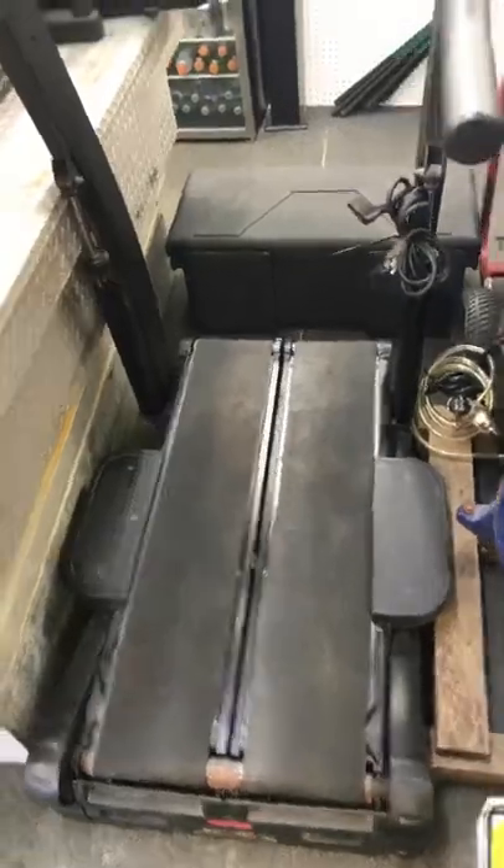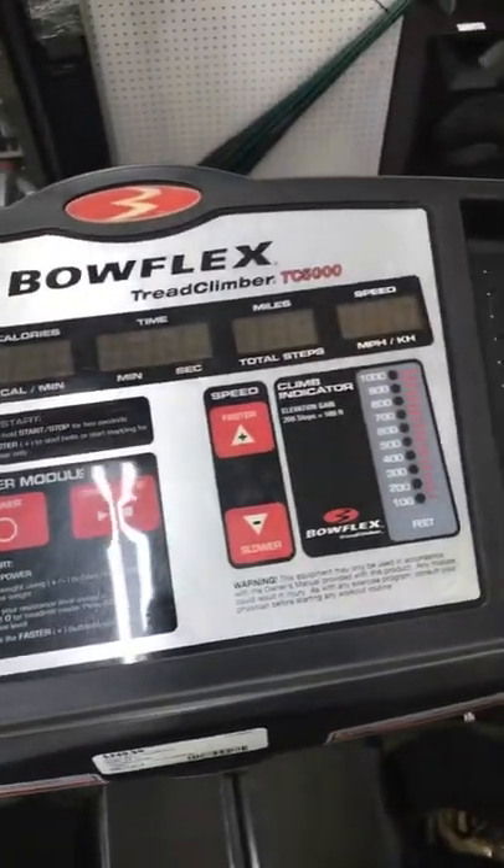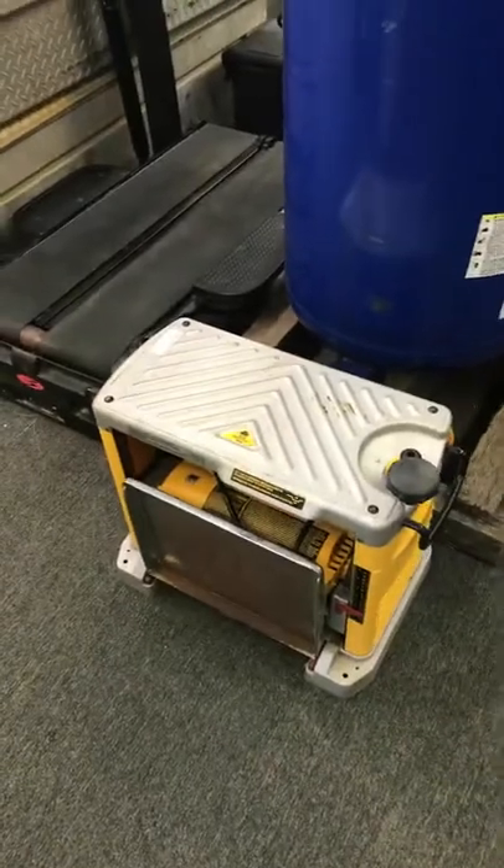I've got a treadmill here, and this is a Bowflex Tread Climber. And see a VWALK planer right there.